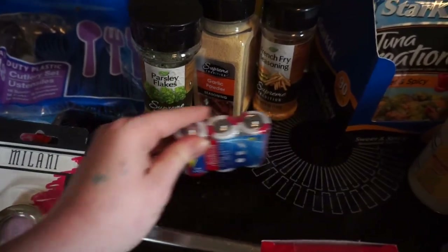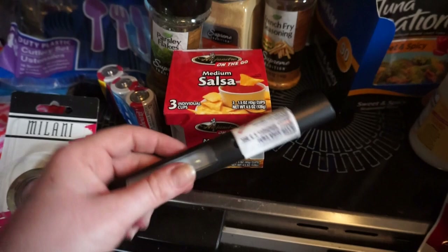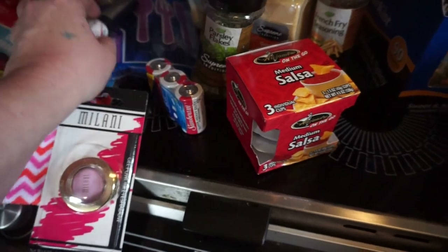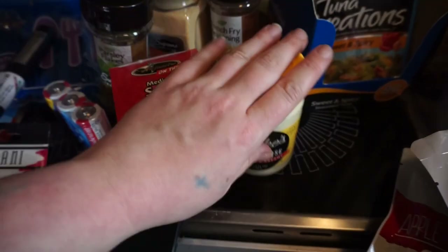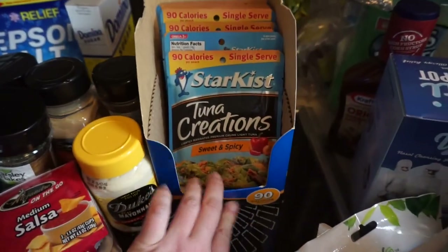We got some C batteries for our clock. And then some little salsas — I thought these would be good to keep on the boat. And then Teresa got this strobe light thing — she wants it for her music lilies. Some Duke's mayonnaise. And then I found my tunas — I was so excited. I left half of them in the car to take home; these I'm just going to leave on the boat so I can have my tuna.